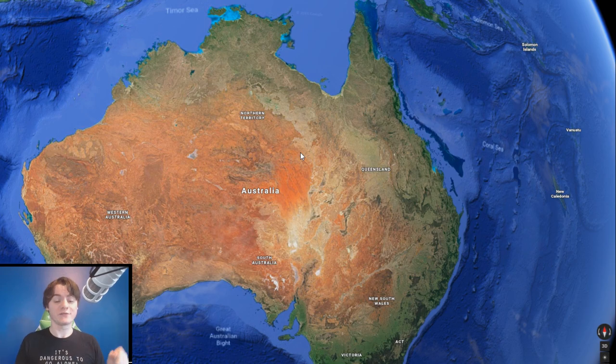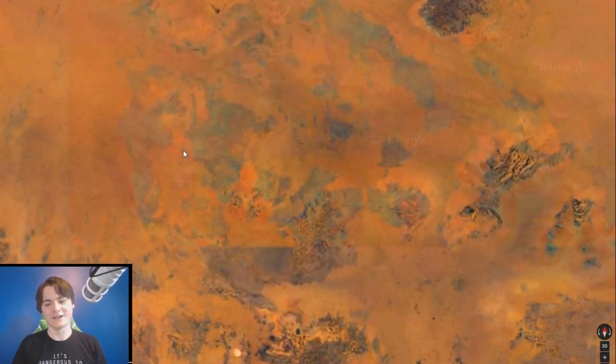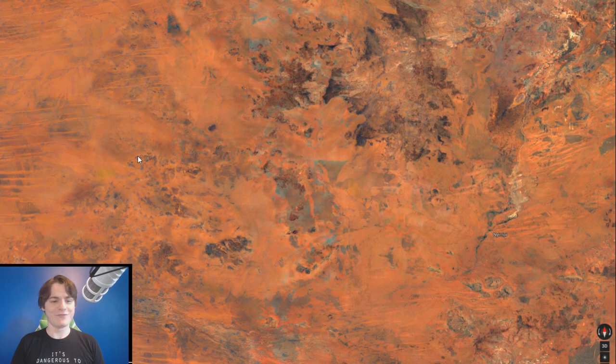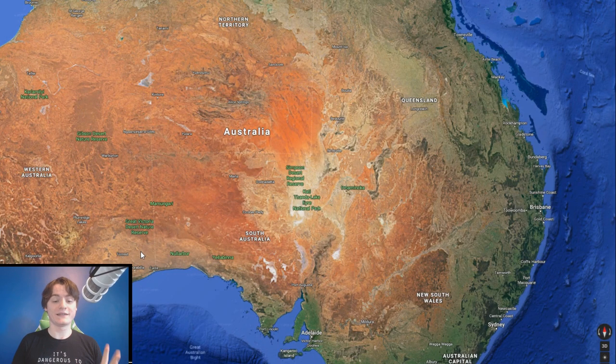The one measure where Australia falls really short is population — about 30 million people live there. Because it's such a large country, the population density is actually the second lowest in the world, only beaten by Mongolia. This basically means that every single state in Australia has one major city and then the rest of it is nothing. If you zoom in on a random point anywhere in Australia it's probably going to be pure nothingness — just a barren wasteland.